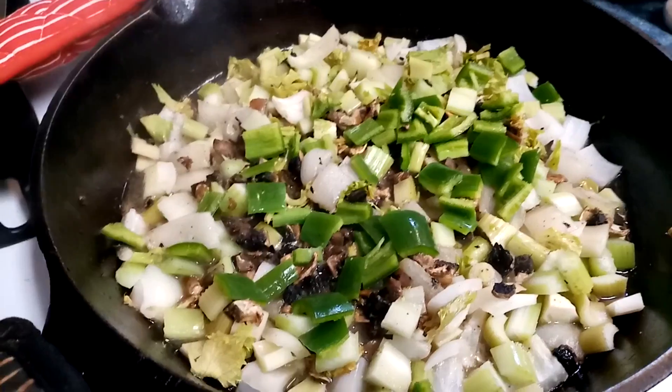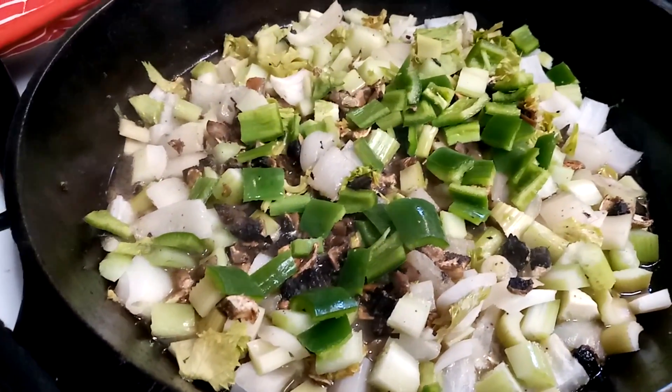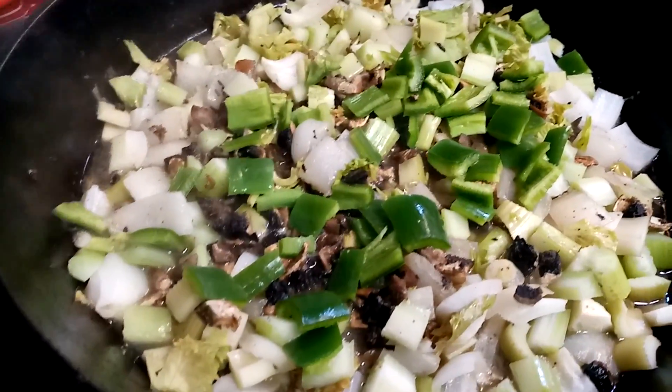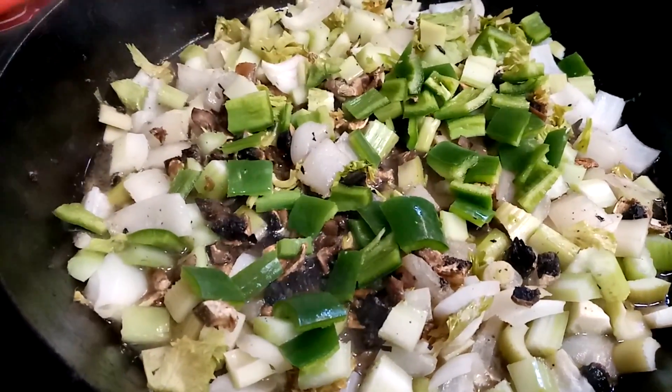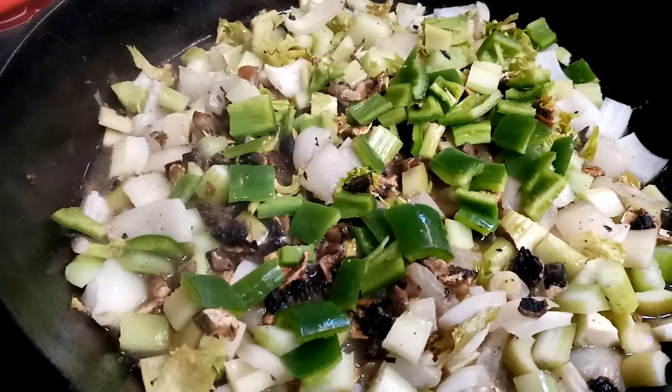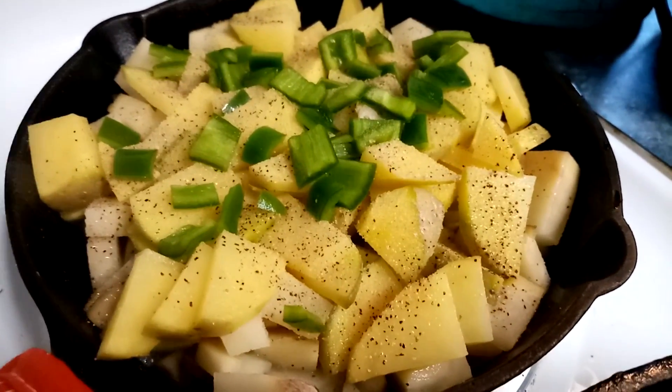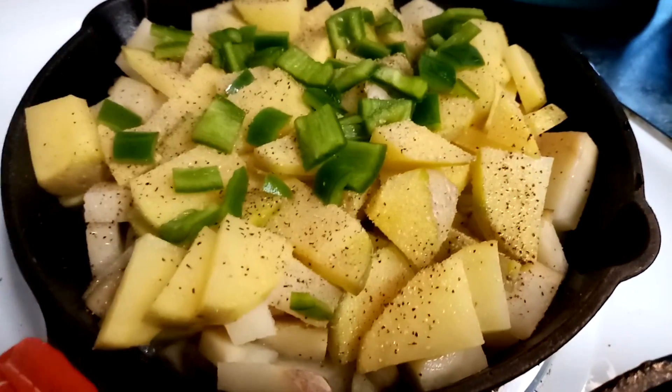I almost forgot — I was adding some pepper to this. I added a green pepper; I know the name of it but of course now that I'm recording I cannot remember. It's commonly used as a stuffing pepper — it's not a bell pepper, it's a long green one. I also topped the potatoes for the guys with that; it'll add some amazing flavor for them.